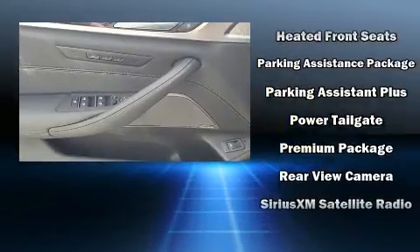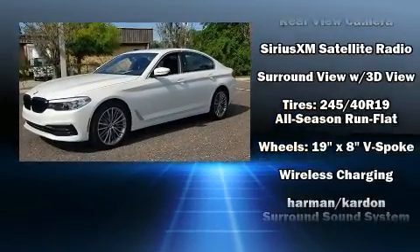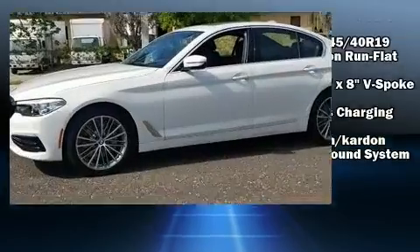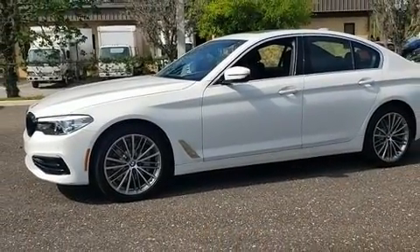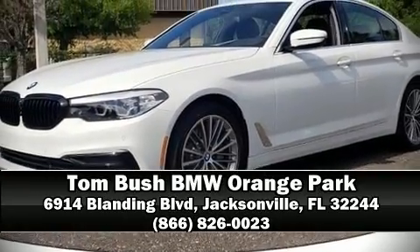Passengers are protected by various safety and security features, including dual front impact airbags, a panic alarm, and four-wheel disc brakes with ABS. Our experienced sales staff is eager to share its knowledge and enthusiasm with you. Call now to schedule a test drive.